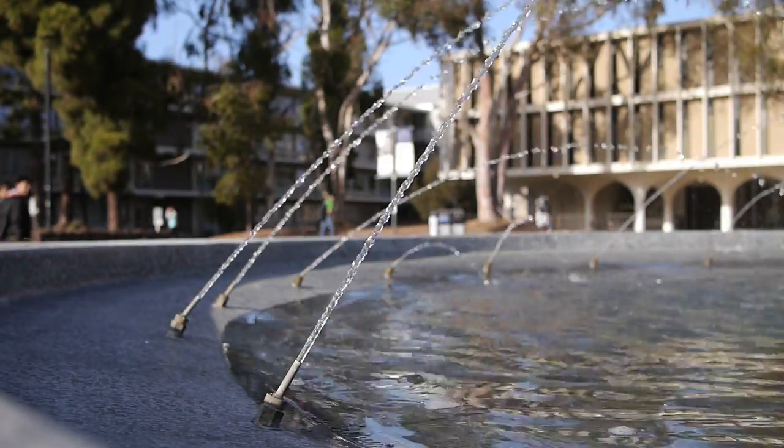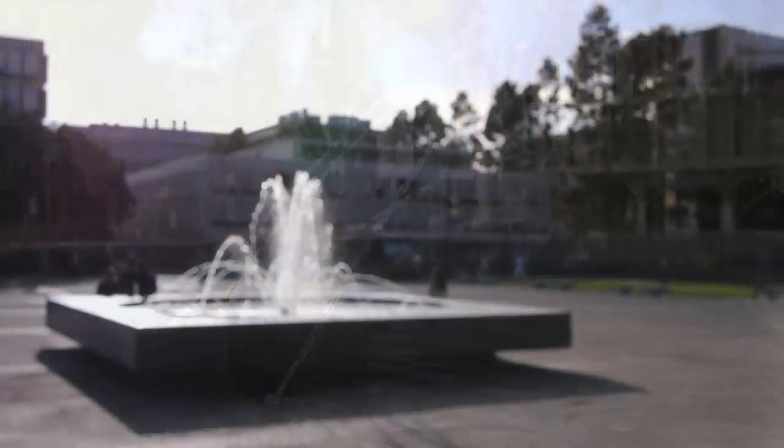Hello everyone, this is Kevin from UCSD Ecotube. Today's topic is water conservation.